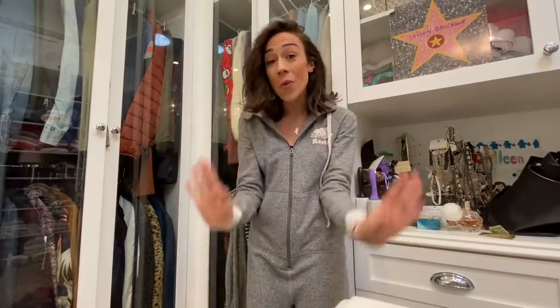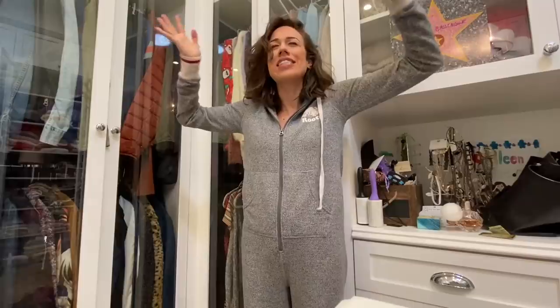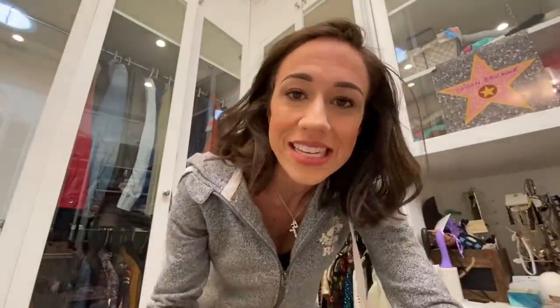Okay, so it's been a week. Listen guys, I just didn't want to clean out my closet. I am a mess. This pile of clothes is still here — it has been here for a week. But relax, okay, it's just a closet. Here we go.